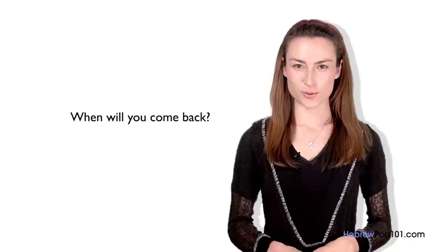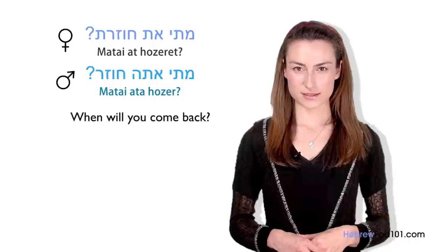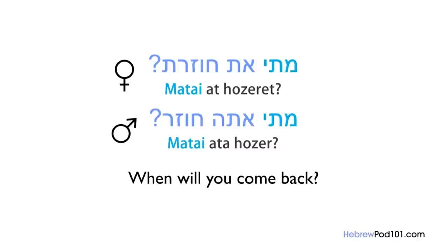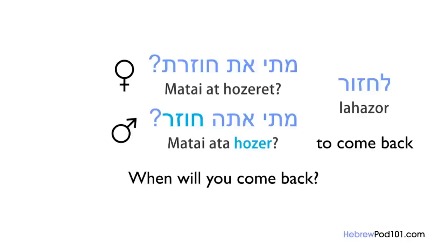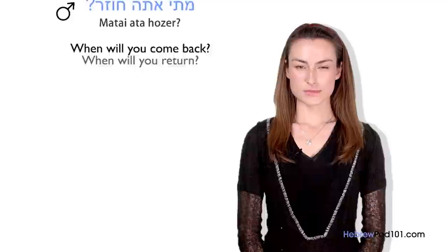Imagine you want to ask when your roommate is coming back home. You will ask: Matai ata chozer? / Matai at chozeret? Matai is the basic translation of 'when' in Hebrew. Ata/at is 'you.' Lachzor is the verb 'to come back.' Chozer is the masculine singular form, and chozeret is the feminine singular form. So altogether: Matai ata chozer? / Matai at chozeret? — When will you come back?